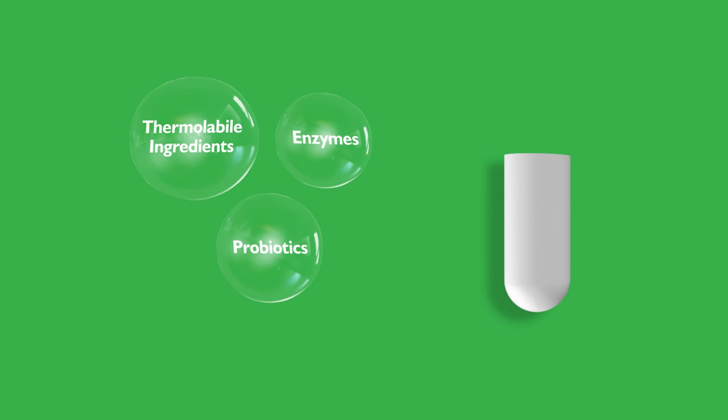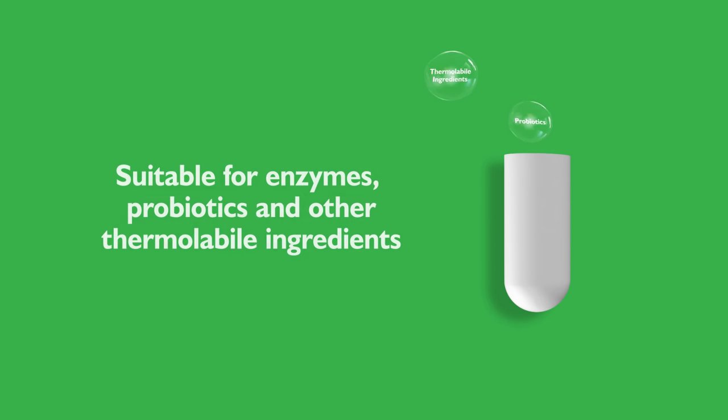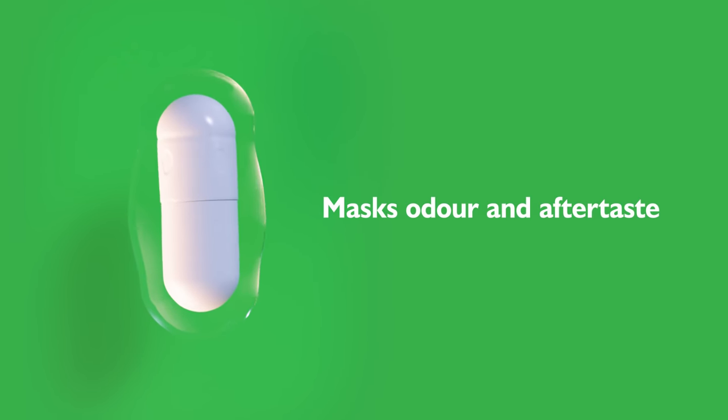Suitable for enzymes, probiotics, and other thermolabile ingredients. ACG Caps HX also masks odour and aftertaste.